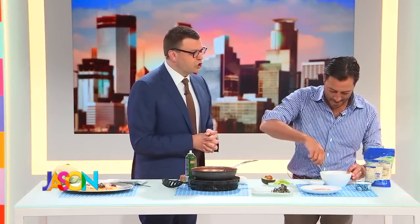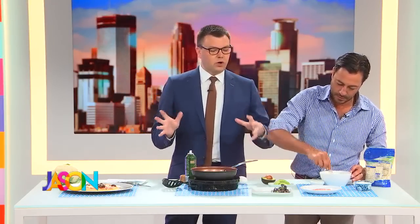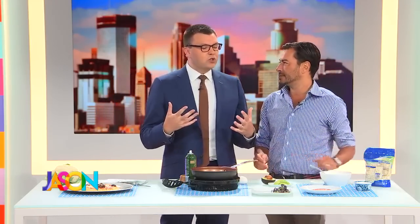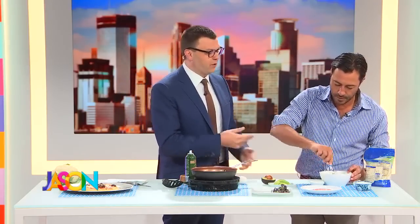Welcome back to the show, thank you for having me, Jason. Now, you're an expert — you're a great chef — but your specialty is healthy eating. So what is the true benefit of using cauliflower?